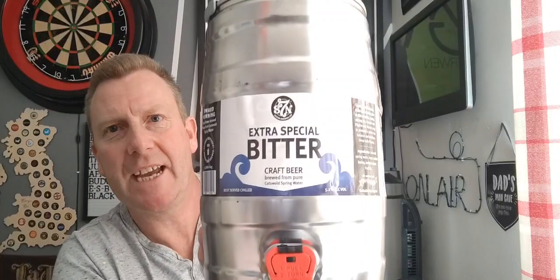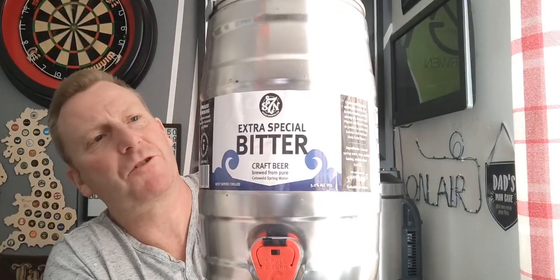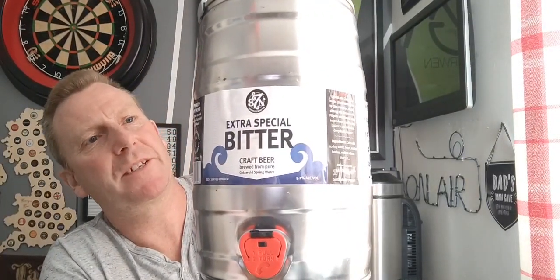The next one is from Seven Brewing Co — I believe they're based over in Glasgow somewhere. We've got a keg of their Extra Special Bitter coming in at 5.2%, so I'm looking forward to that. Also looking forward to the Black IPA obviously. Again, that one was from Beer Monster.